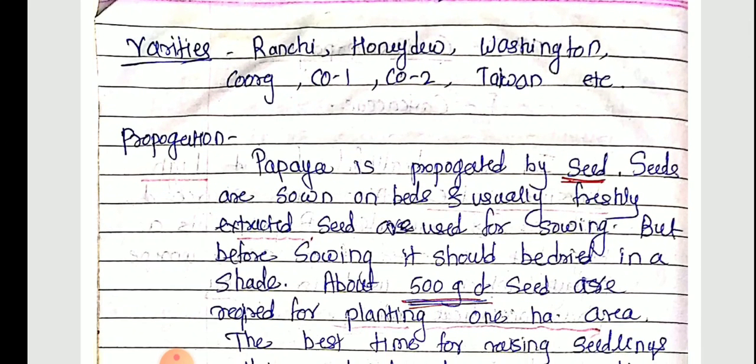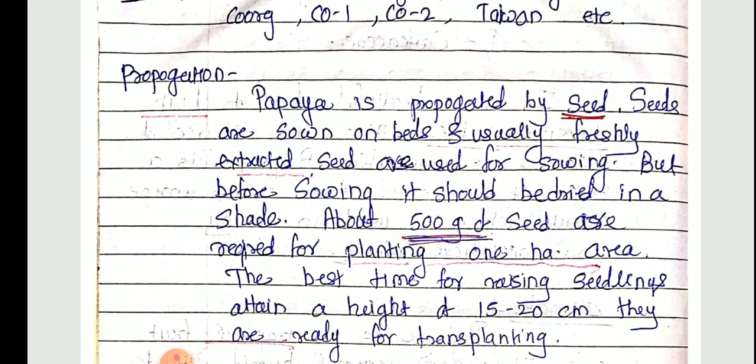Papaya is propagated by seed. Seeds are sown on beds and usually freshly extracted seeds are used for sowing, but before sowing they should be dried in a shed. About 500 grams of seeds are required for planting one hectare area. Seedlings attain a height of 15 to 20 cm before they are ready for transplanting.